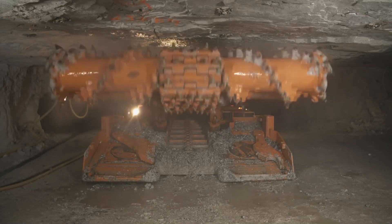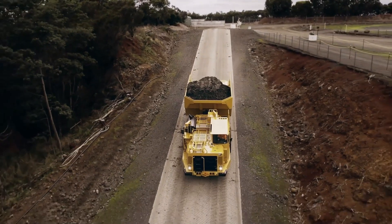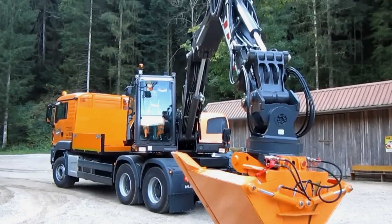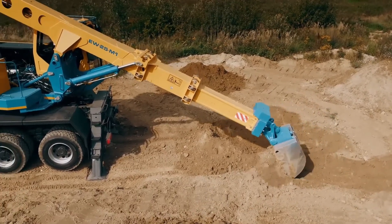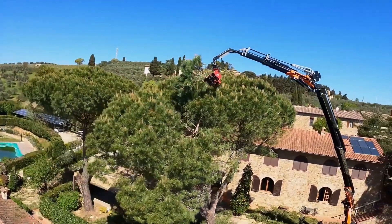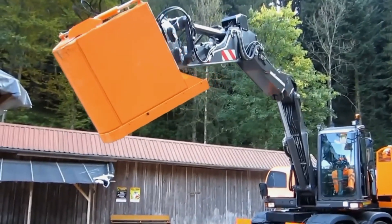Welcome to the world of mega technology, where we uncover the power of heavy machines, the brilliance of modern inventions, and the endless possibilities of modern technology. In this video, we will explore 15 remarkable heavy machinery that are pushing the boundaries of innovation and transforming industries worldwide.